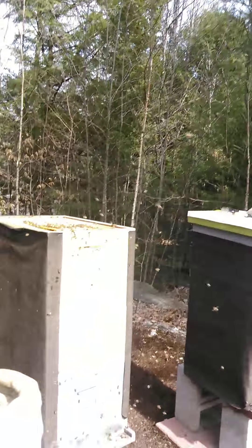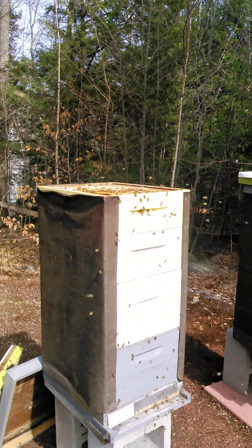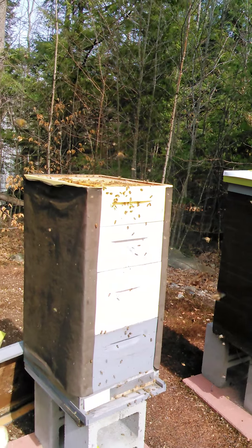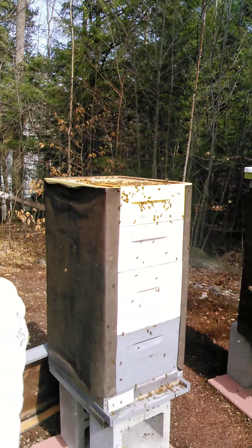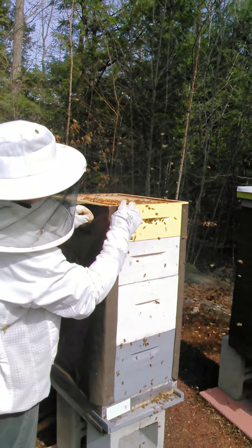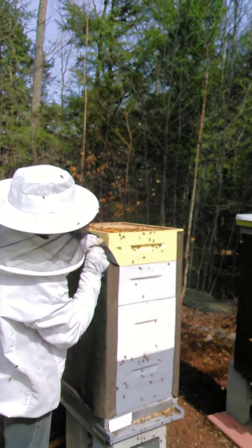These are all new bees doing what's called orientation flight. They come out and do this kind of dance in front of the hive and set their GPS, basically. That's the whole thing about bee lining, which is what I want to start getting into and learning about — pretty interesting stuff.